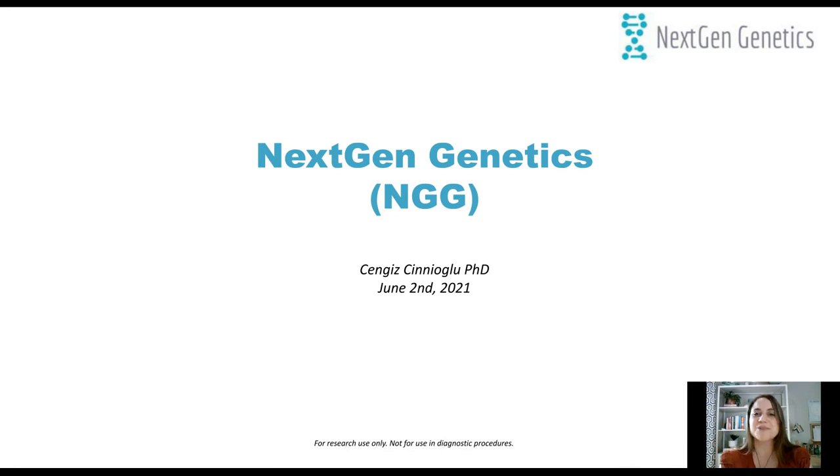Hello everyone and welcome to today's webinar on Recent Advances for Simultaneous Analysis to Determine Embryo PGT-A and PGT-M Status with NGS. I am Jennifer Woods of LabRoots and I will be your moderator for today's event. Today's educational web seminar is presented by LabRoots and brought to you by Thermo Fisher Scientific. To learn more, visit ThermoFisher.com.